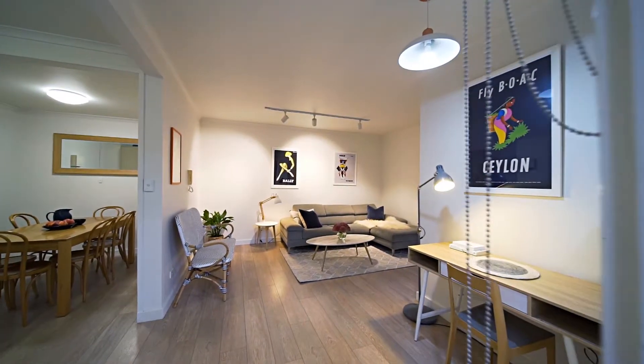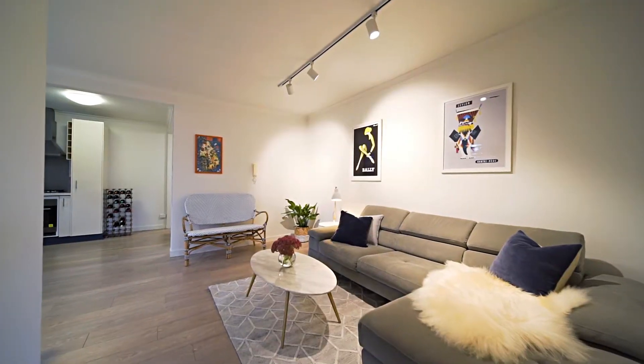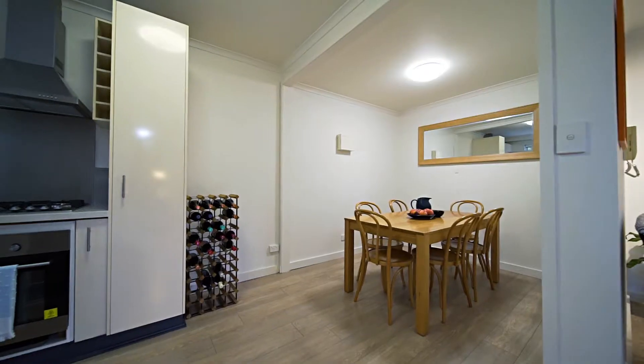The floorboards welcome you into the home and the quality of space is highlighted by the genuine separated living and dining rooms.